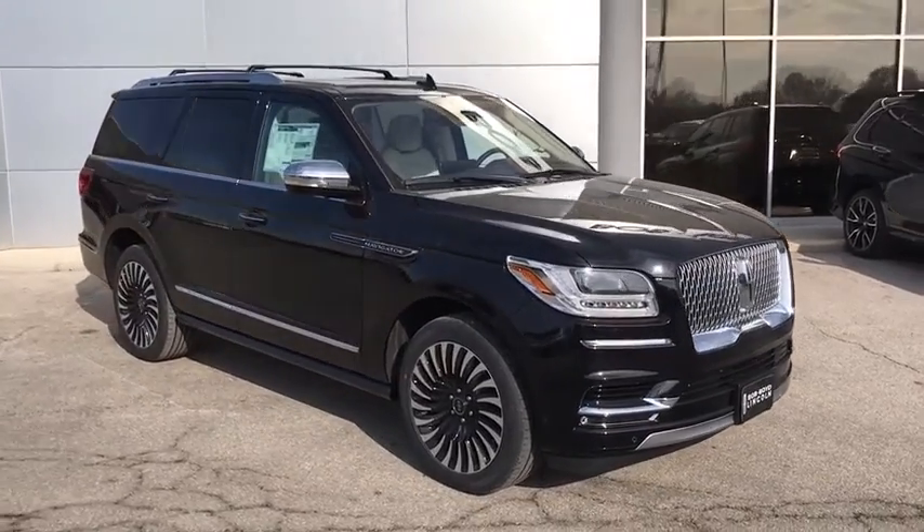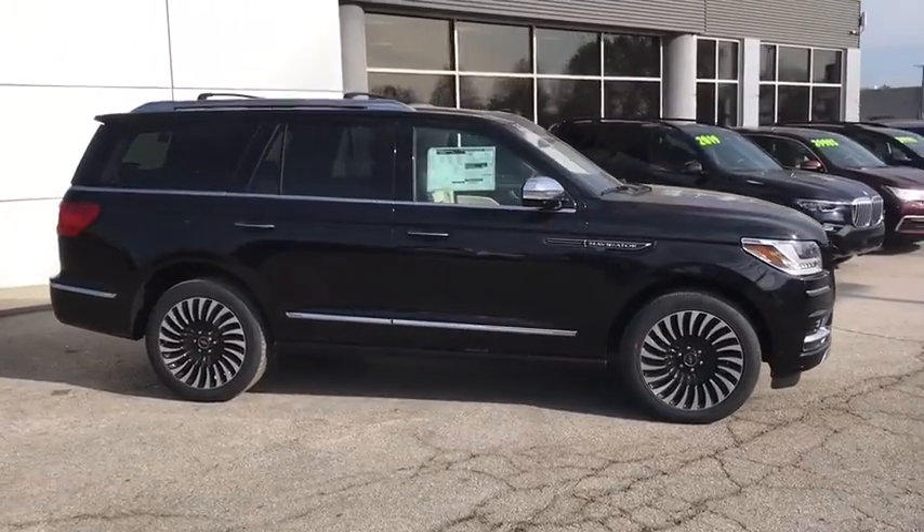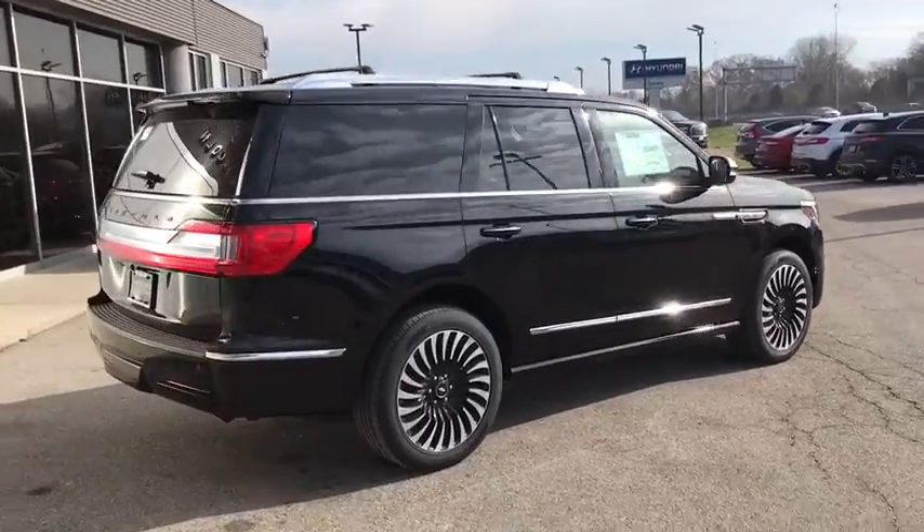It features best-in-class legroom, as well as an authoritative 5.4-liter three-valve V8 flex fuel engine. This luxury SUV is powerfully persuasive.